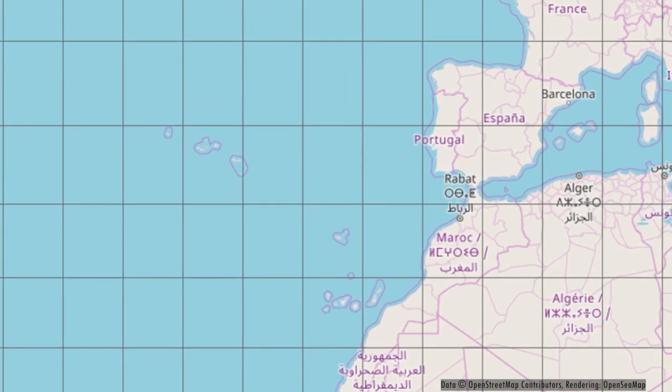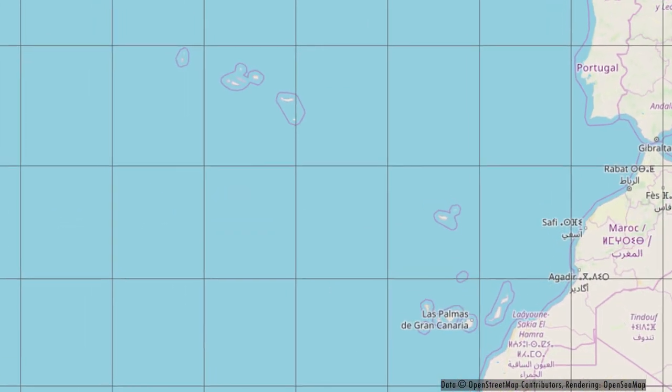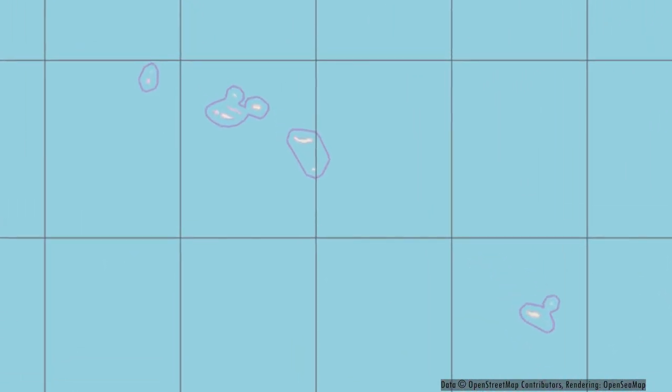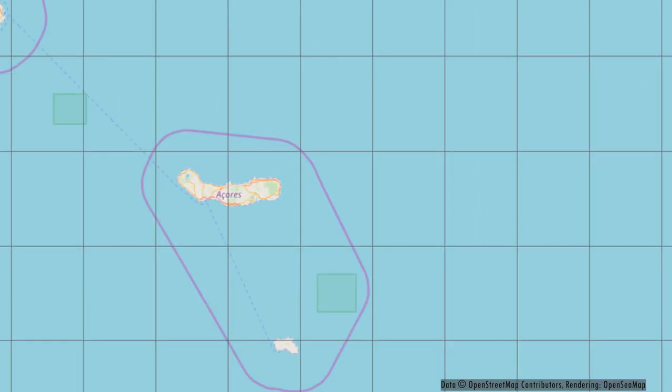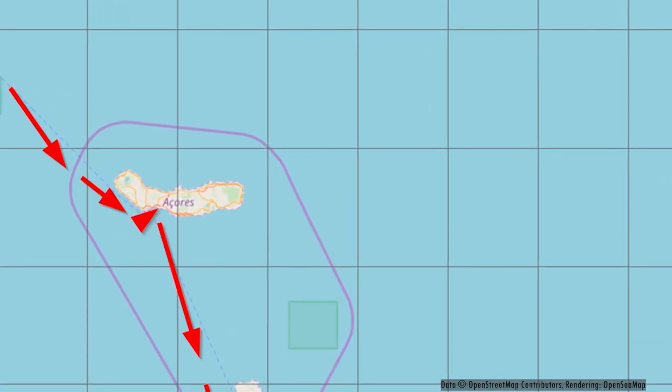Hello and welcome to a new video. Today we are on the island of São Miguel and it is day five of our cruise with the Mein Schiff Herz. As you can see on the map, we arrived here early in the morning from Terceira, and after leaving at 10 in the evening we sailed back to the Canary Islands.